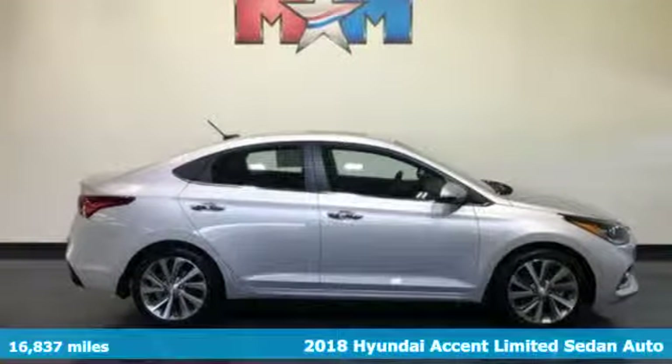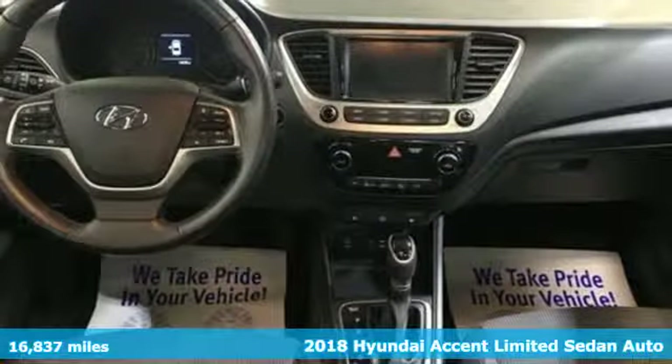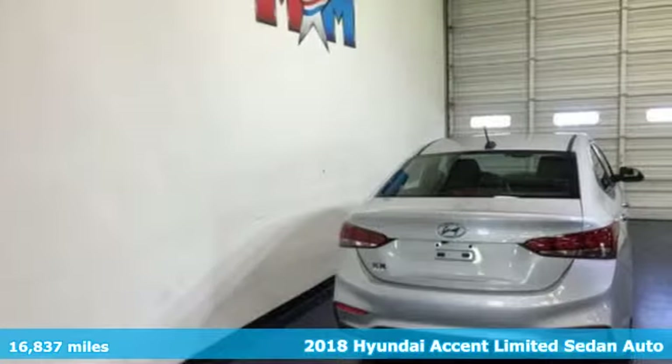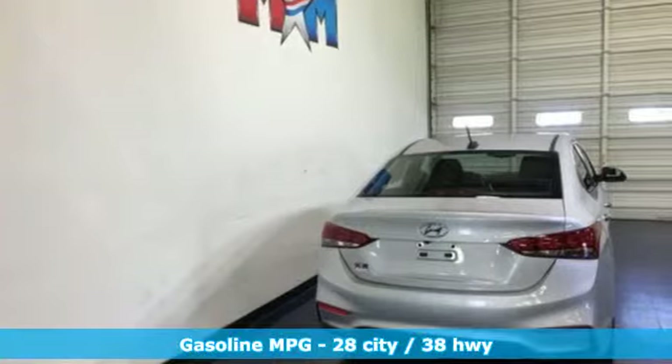Here's a 2018 Hyundai Accent. Hyundai's attention to detail means a better driving experience for you. It comes with the features you need and, better yet, want.